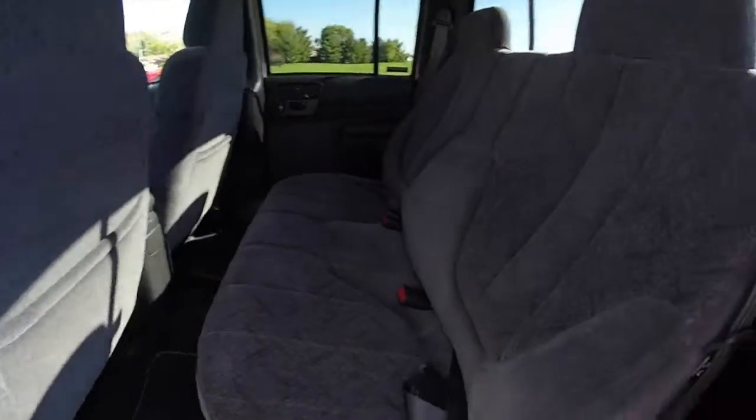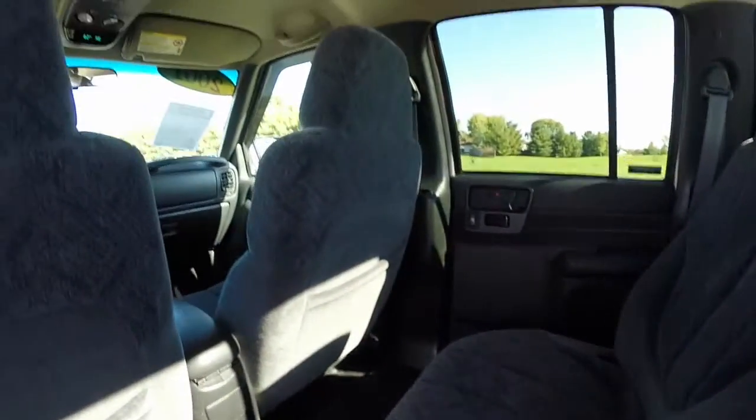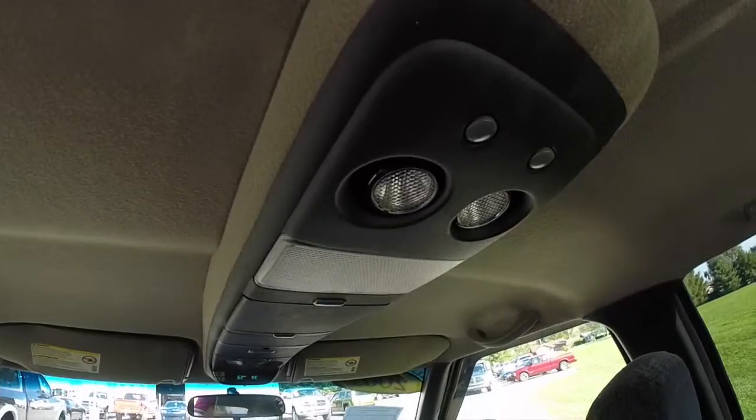Take a look at the back seat. It seats 3 across. Rear seat passengers have their own individual map lights as well.